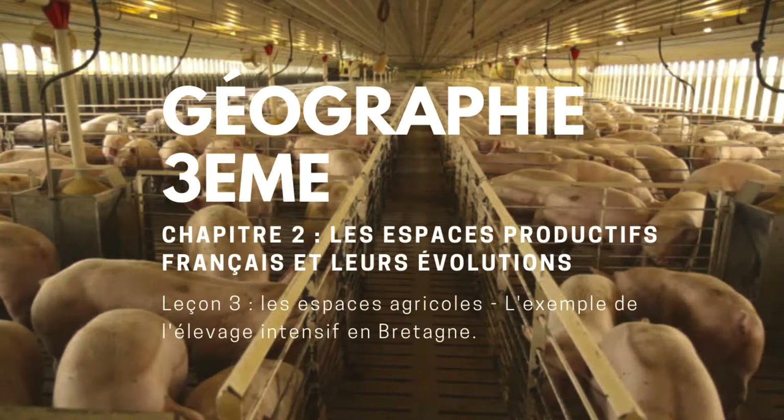Deuxièmement, les espaces agricoles. Une question générale, puisqu'il ne faut pas oublier qu'on est dans le thème des mutations. Quelles évolutions récentes transforment les espaces agricoles ? Et comme pour l'industrie, nous allons démarrer avec une étude de cas. Nous allons voir dans une première sous-partie, grand A, le cas de l'élevage intensif en Bretagne.